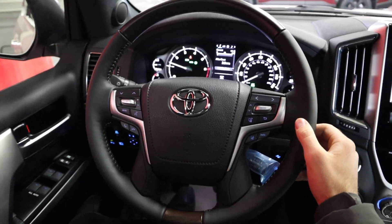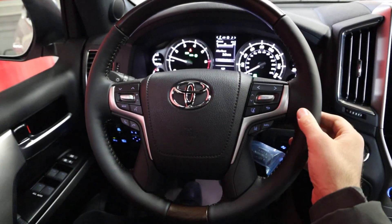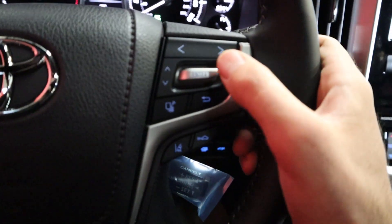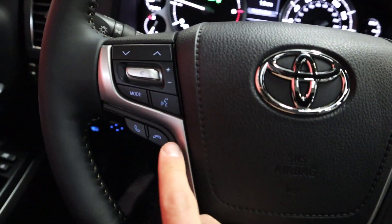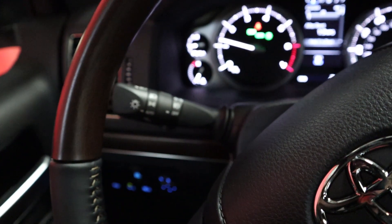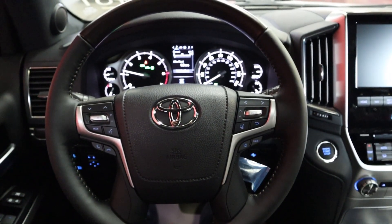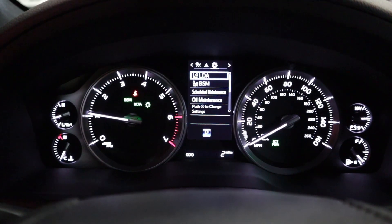For the steering wheel, there's beautiful wood trim at the top and bottom with really soft-touch leather on the sides. There's even stitching on the center portion of the steering wheel, which is a really nice touch. Over here you've got your pages button, lane departure assistance, collision assistance, phone controls, voice command, and volume controls on the other side. You also have the stalk for the lights and turn signal, and the windshield wiper stalk on the other side.